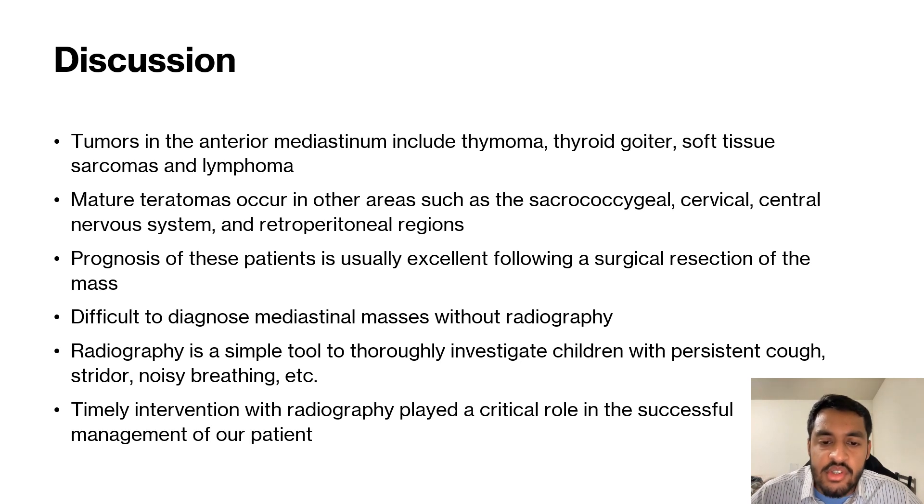There has been research done in adults and how they present, but very little research is done for pediatric patients, just because it is not as prevalent in that population. Hopefully we can change that going into the future by using radiography — a very simple tool that can investigate any respiratory symptoms — and we hope to diagnose more anterior mediastinal masses that go undiagnosed.